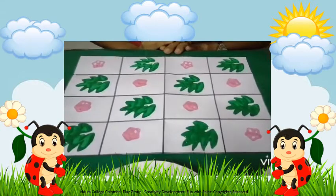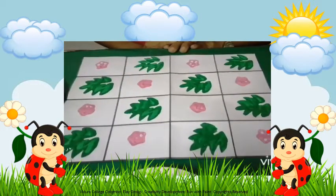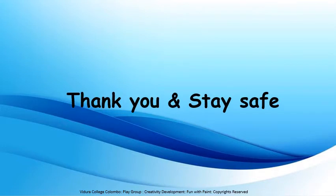I know my beautiful kids can create a nice stamp pattern like I did. I hope you all enjoyed today's lesson. We will meet again soon with another lesson like this. Thank you and stay safe.